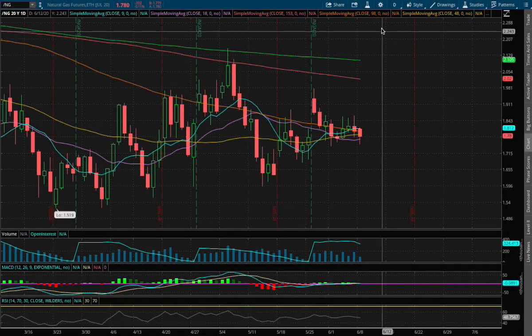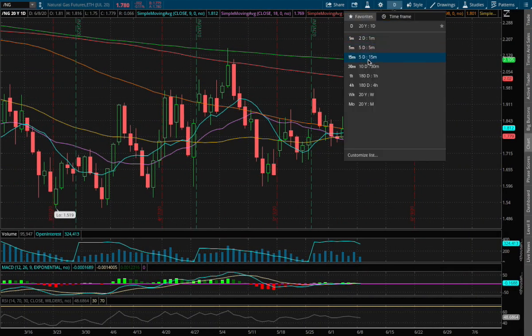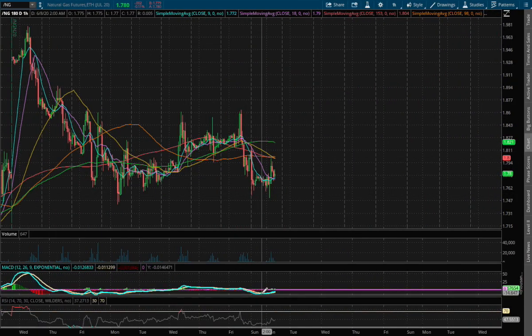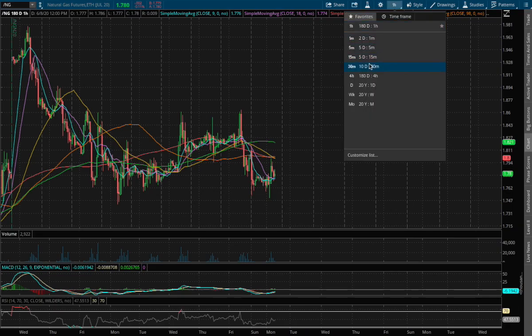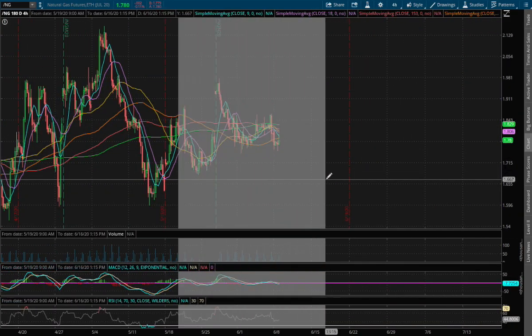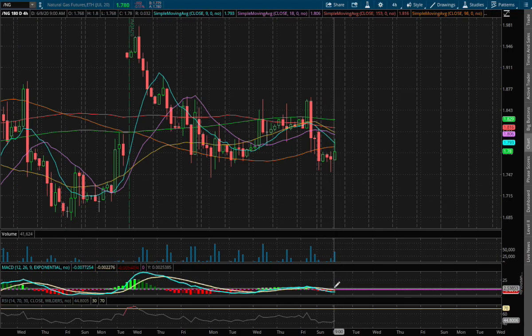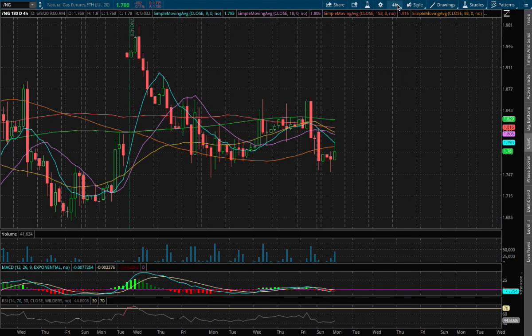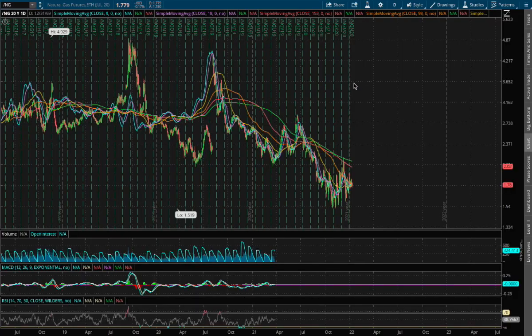So back to the technical analysis, today we're down 11 basis points on the 1-hour chart. We have natural gas starting to approach a positive MACD on the 1-hour MACD, and as for the 4-hour chart, we are starting to see a slight convergence, and at the moment we're still in negative territory for the 4-hour MACD.